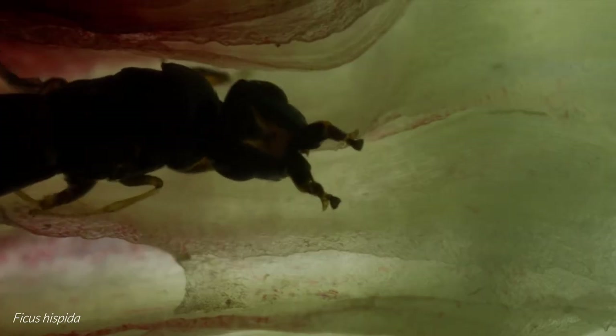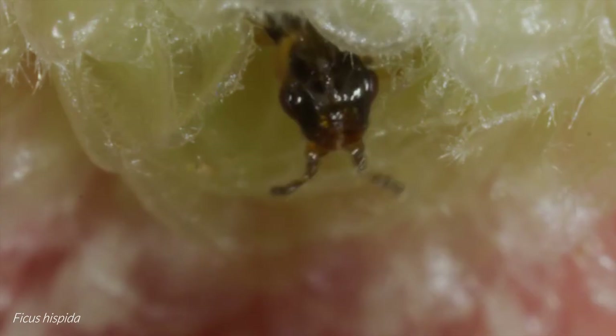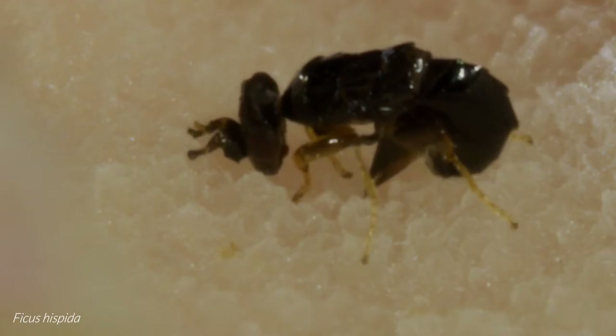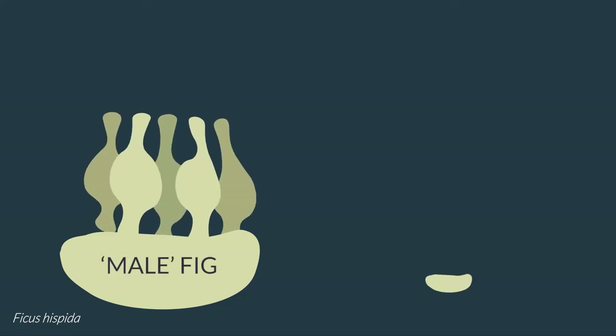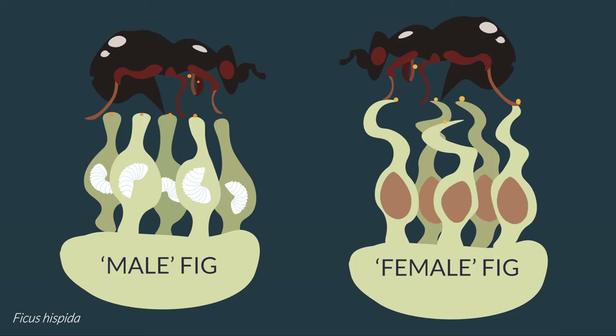Functionally dioecious fig trees, like Ficus hispida, have a different strategy, as they keep production of seeds and wasps on separate trees. However, the female pollinator wasps cannot distinguish between them as they smell the same. Female wasps arriving into the male figs of Ficus hispida find a carpet of identical short-styled female flowers, all of them accessible for oviposition and growth of young wasps. However, a female wasp that is unlucky enough to enter the fig of a female tree will find a different arrangement — the flowers within these figs all have stigmas unsuitable for inserting ovipositors, and yet the female wasps will pollinate them and attempt to oviposit in vain, ultimately only leading to production of fig seeds.